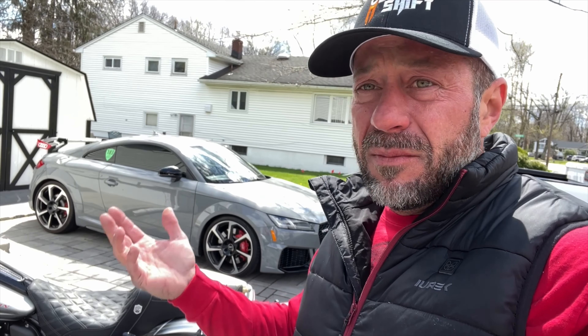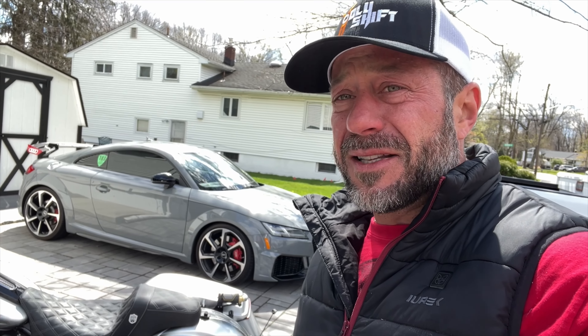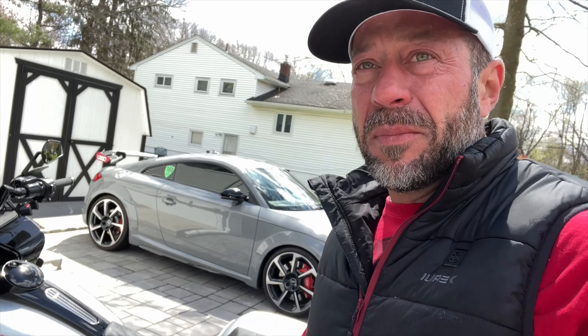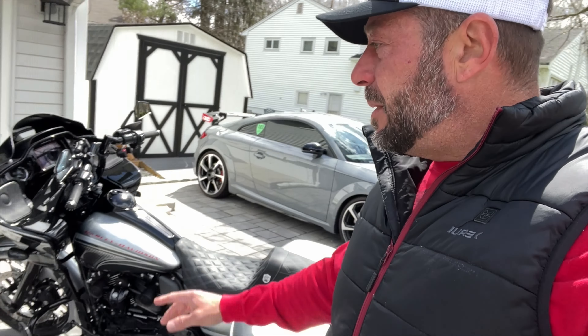We had an amazing day with the car the other day at NJMP — absolutely awesome. We beat a couple cars and it did some good numbers, but there were some crazy fast cars over there. You can check that video out — it'll probably be up in a couple days on the Auto Fanatics channel.